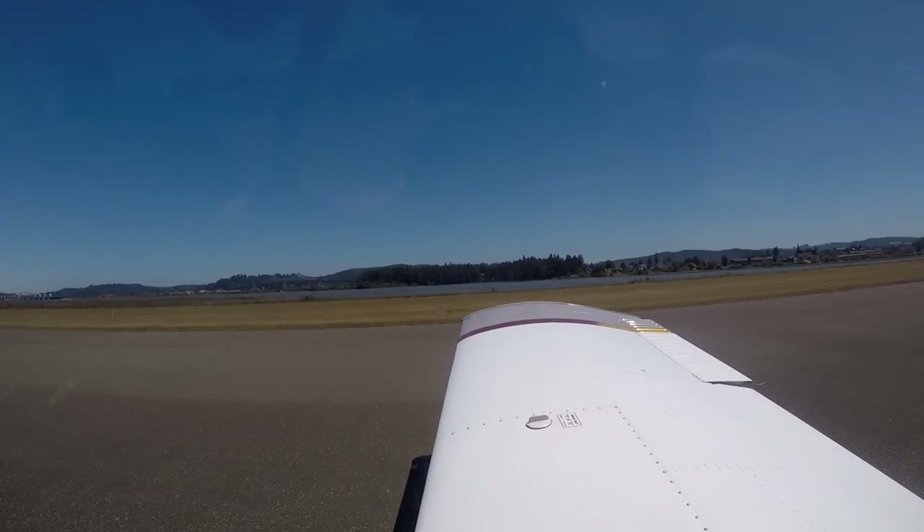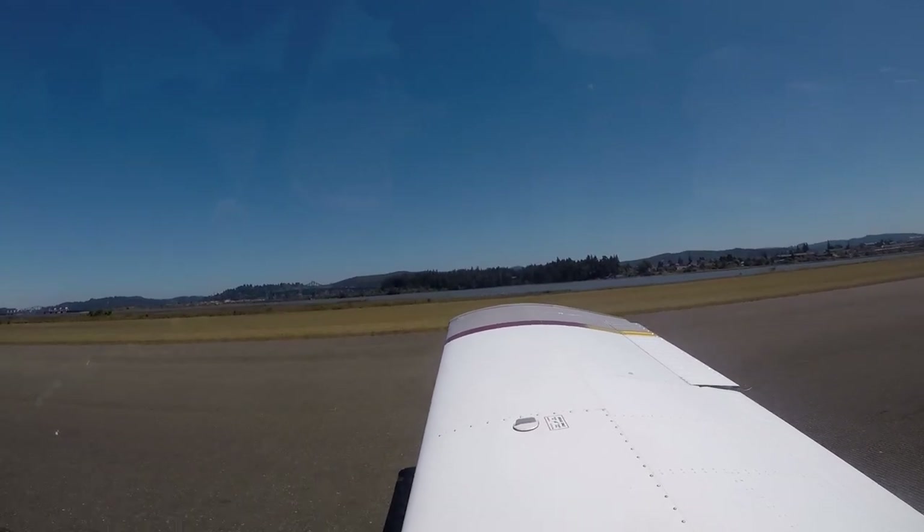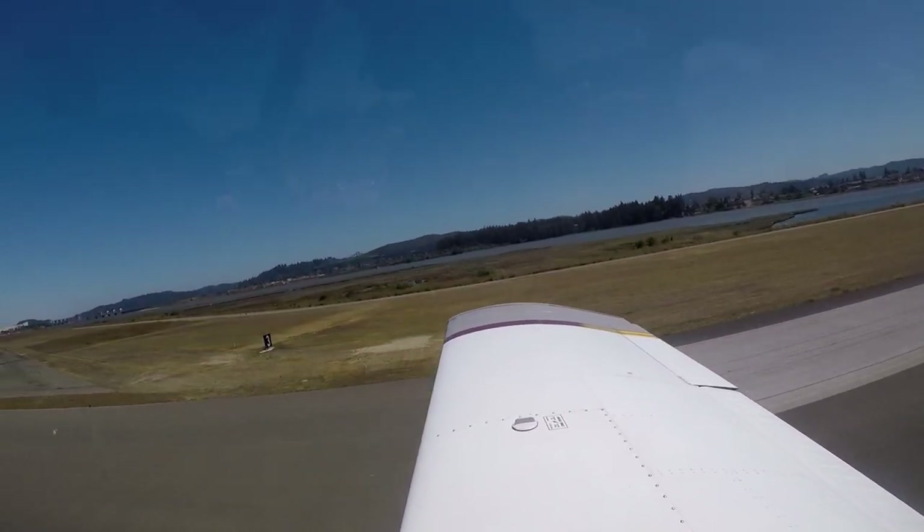Full power, airspeed is very alive, engine instruments in the green, 70 knots, rotate. Here we go, tap the brakes.